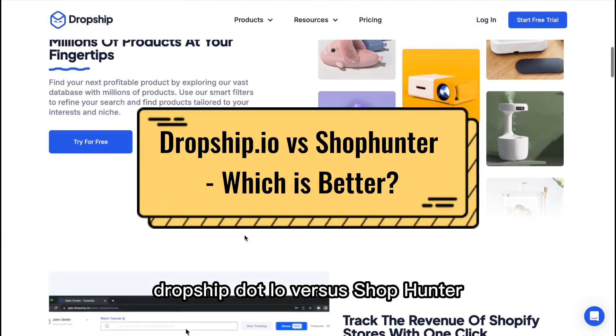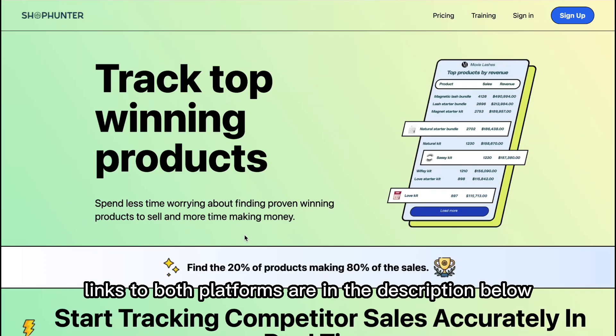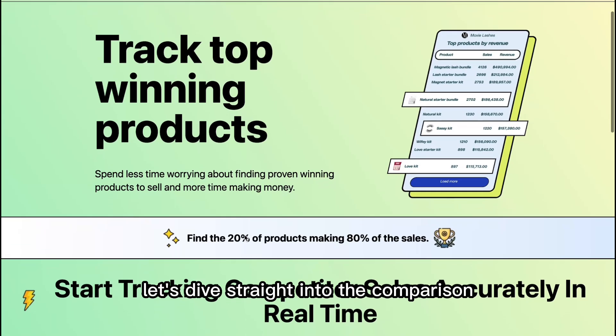Dropship.io versus ShopHunter — which is better? Links to both platforms are in the description below. Let's dive straight into the comparison.